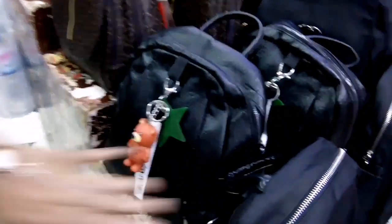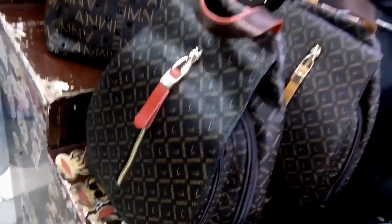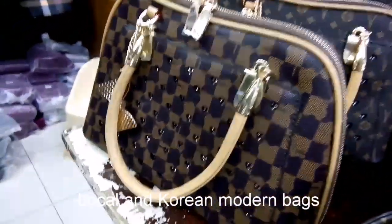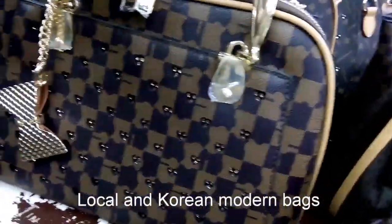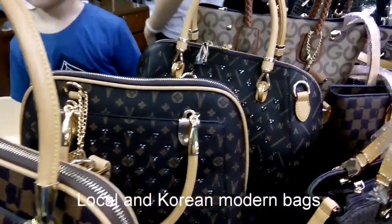Pag mga ganito po, magkano yung mga prices? Ito kasi, 380 hanggang 350. Yung mga ganito pong small, 380. Oh, ito ang ganda! Yung mga ganyan po, magkano? 600 to 550. Ito ang ganda niya. Para siyang original — Louis Vuitton, replica.